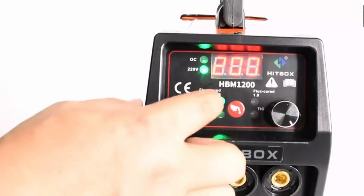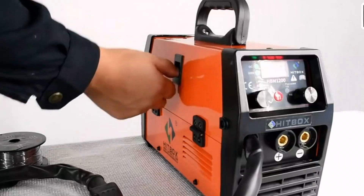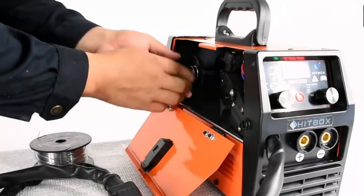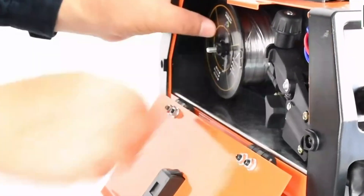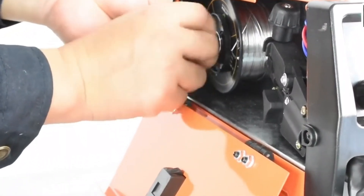The welder undergoes rigorous welding tests for optimal performance. Its user-friendly panel design allows for precise customization and a working current range of 20–120A, catering to metal plates ranging from 0.8 mm to 4.0 mm.